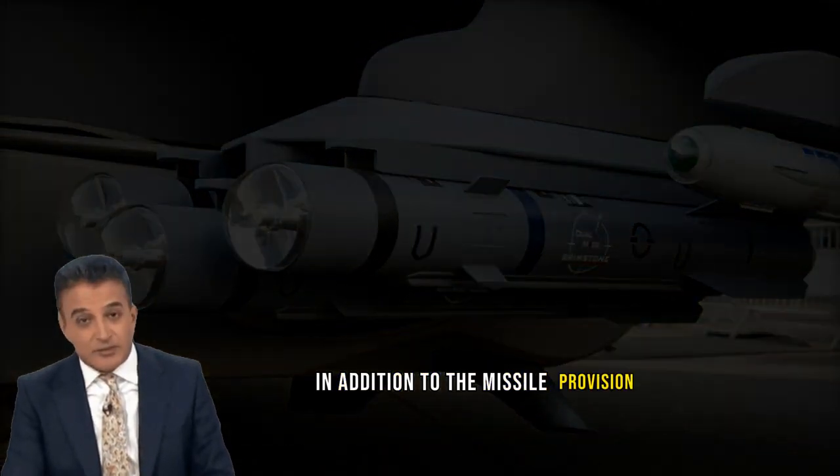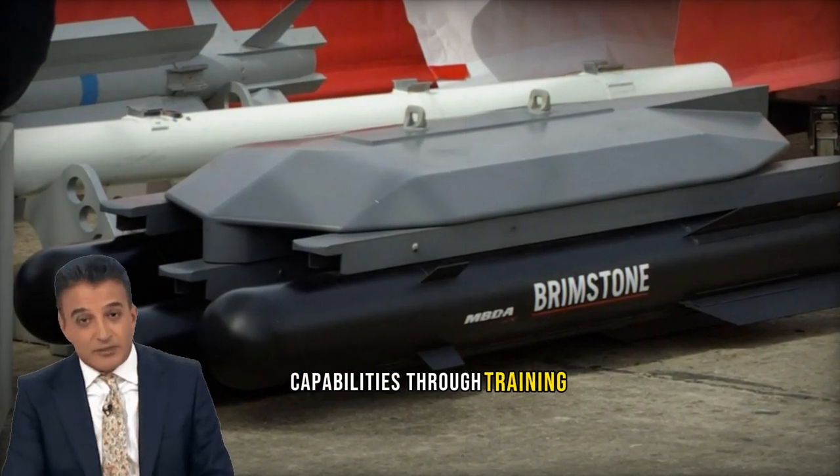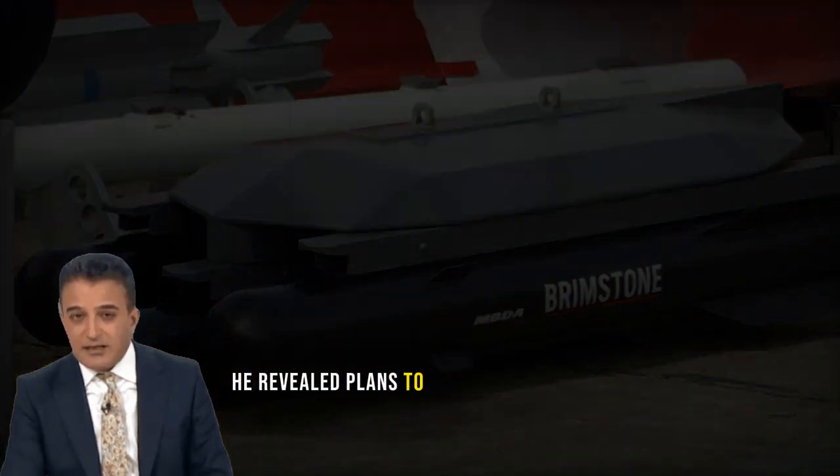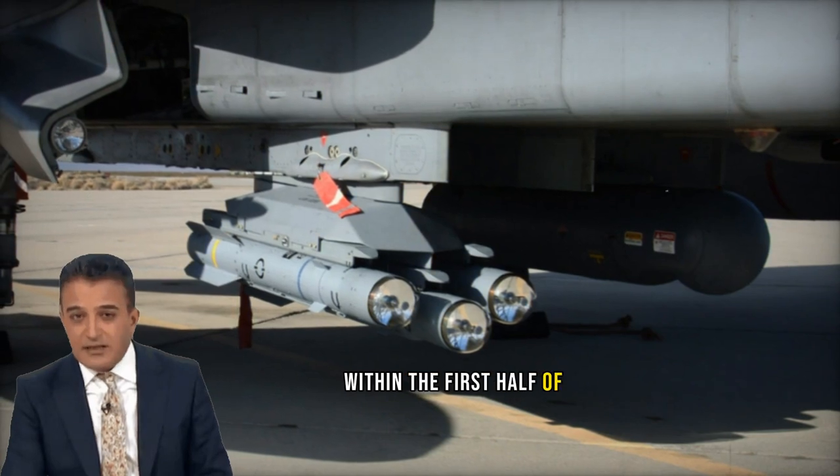In addition to the missile provision, Shapps underscored the UK's dedication to enhancing Ukraine's military capabilities through training initiatives. He revealed plans to train an extra 10,000 Ukrainian soldiers in collaboration with international allies within the first half of 2024.